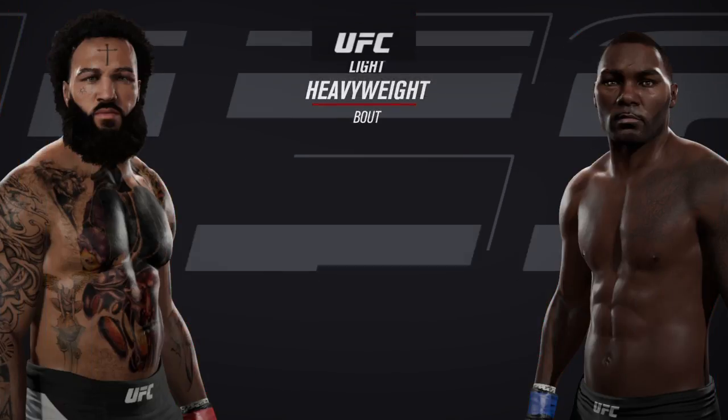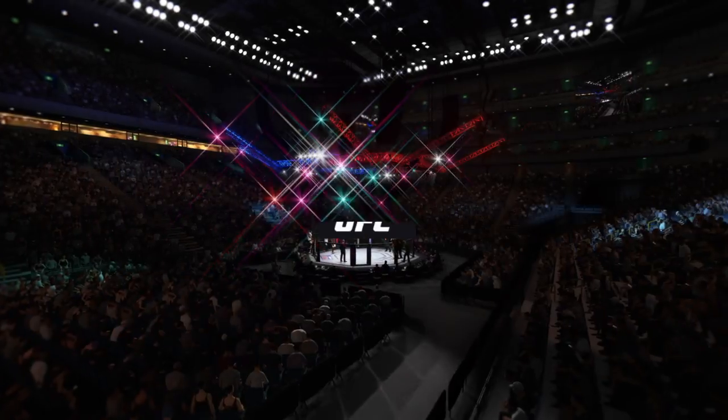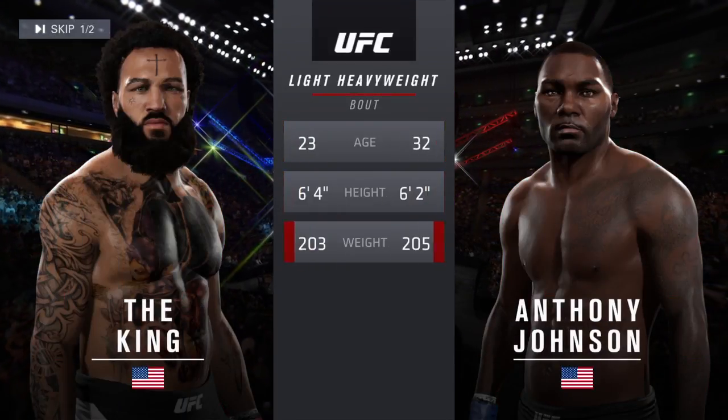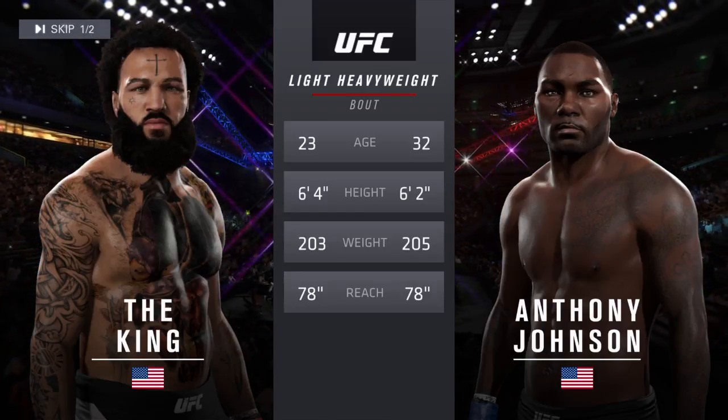Coming up next, it's a UFC light heavyweight collision. Our tale of the tape for our main event of the evening. Johnson is nine years his elder. The reach is identical. Bruce Buffer.